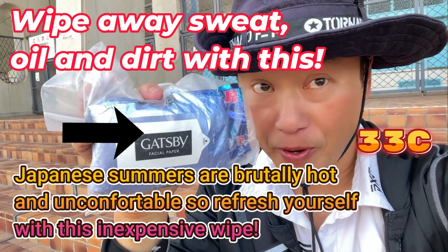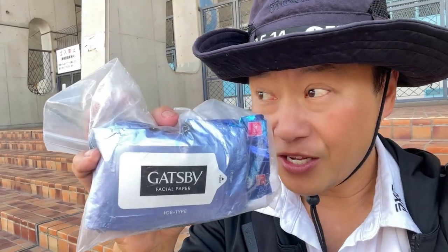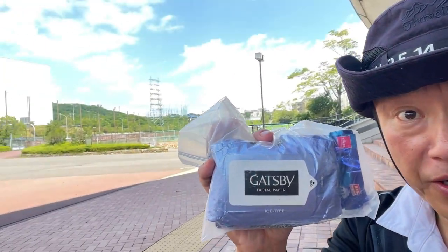Hi everyone, it's James in Kobe, Japan. It is August 6th, 2023. It is scorching hot — at least 33 degrees Celsius.